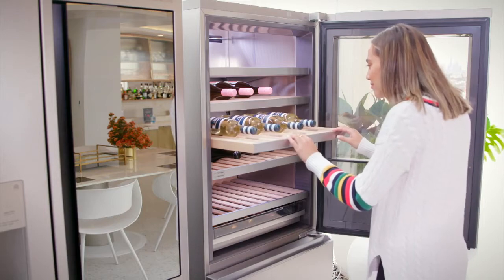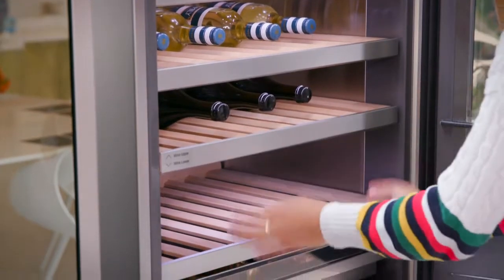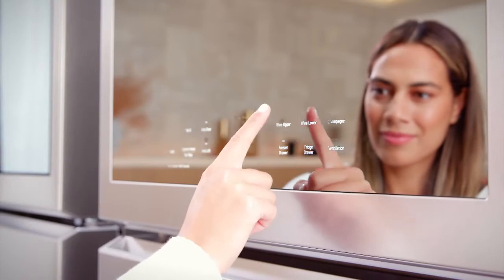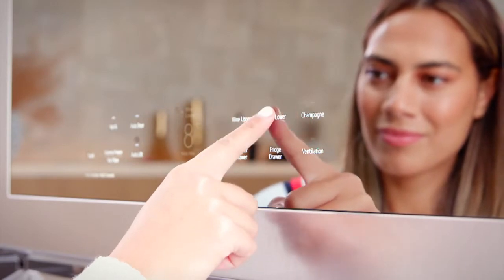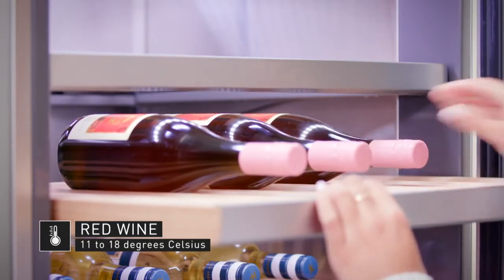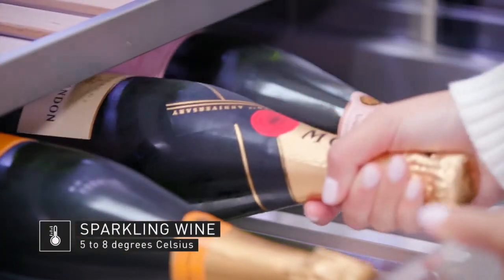It includes customisable options that cater to specific needs and is designed to maintain optimal temperatures for storing red and white wines plus champagne. To avoid premature aging you need different zones for different types of wines because different varieties have different optimal temperatures. Red wine is best kept at 11 to 18 degrees Celsius, white wine is best at 5 to 11 degrees, and sparkling wine is best at 5 to 8 degrees.